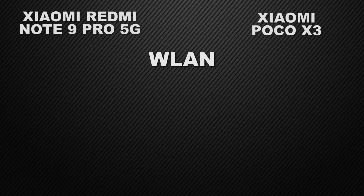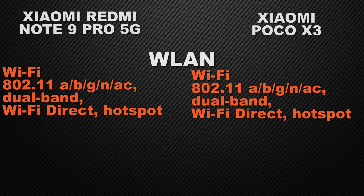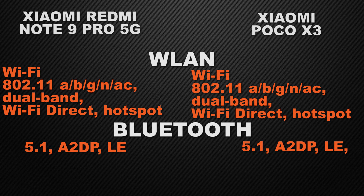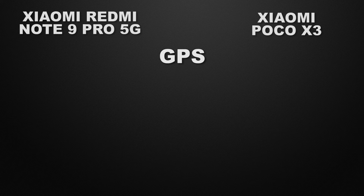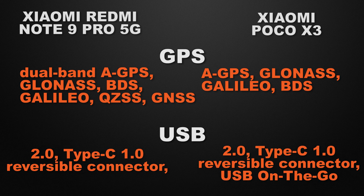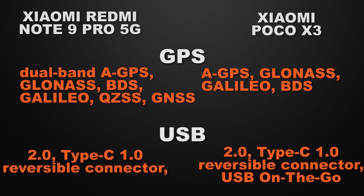Moving to communication chips. Both devices have Wi-Fi AC dual band, Wi-Fi Direct, and hotspot — a tie. Both have Bluetooth 5.1 — a tie. For GPS, both have GPS, GLONASS, and BDS, but Note 9 Pro 5G has more chips, so the winner is Note 9 Pro 5G. For USB connectivity, both have USB Type-C Gen 2, but POCO X3 also has USB OTG, so the winner here is POCO X3.